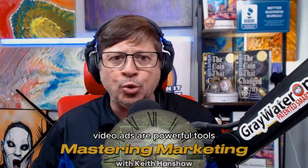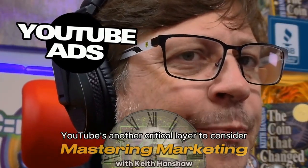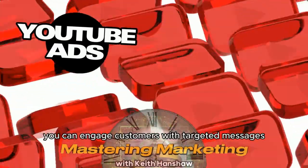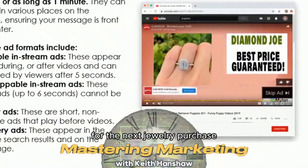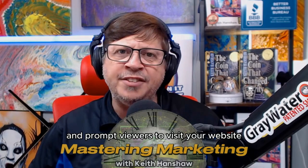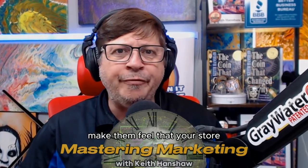Video ads are powerful tools for building a connection with potential customers and driving them to your store. YouTube is another critical layer to consider. With YouTube ads, you can engage customers with targeted messages that encourage them to consider your store for their next jewelry purchase. Showcasing customer testimonials or highlighting the uniqueness of your pieces, these ads can drive awareness and prompt viewers to visit your website or physical location. The key is to craft a message that resonates with your audience and makes them feel your store is the right choice for their special moment.